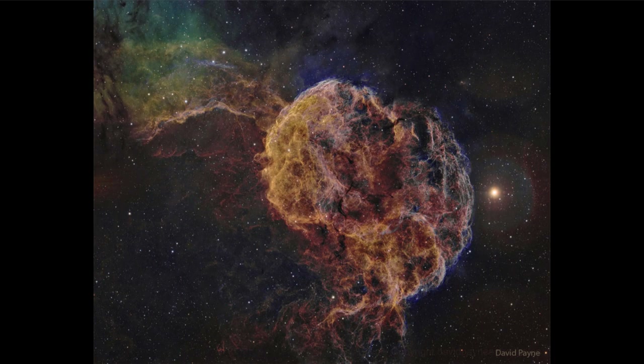This is actually an example of a supernova remnant, and the supernova would have been seen to explode here on Earth about 30,000 years ago. And over that time, the nebula has expanded outward.